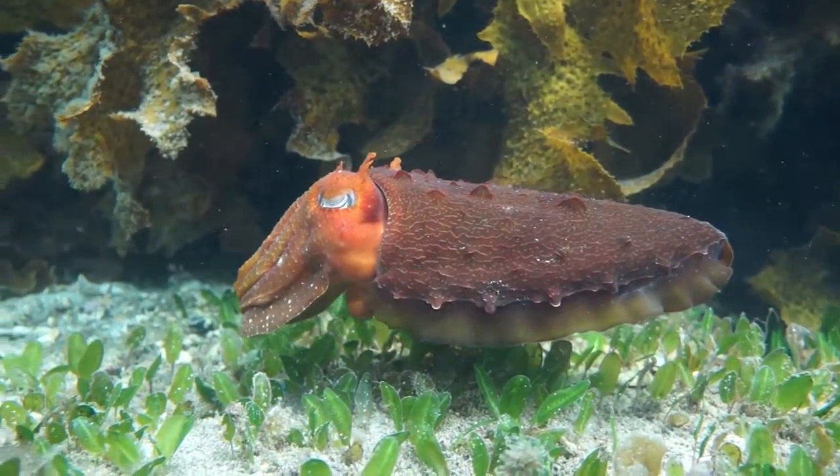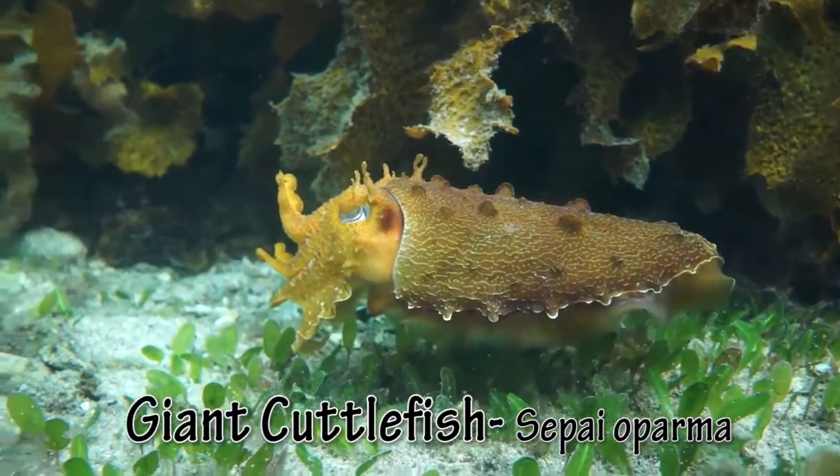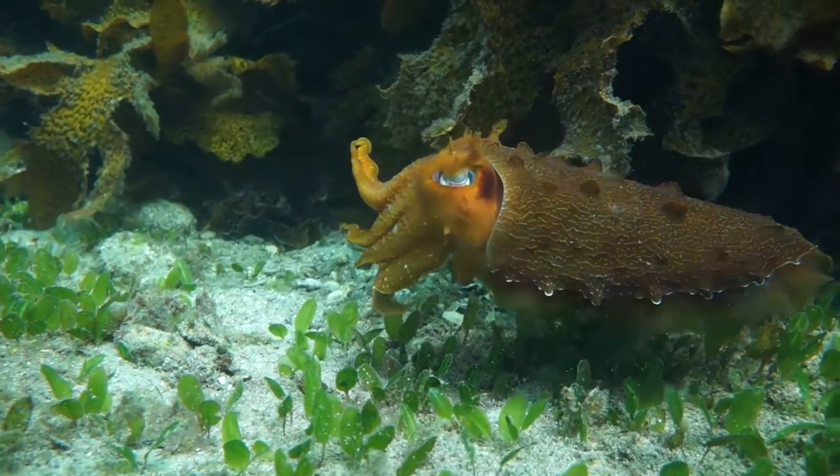Cuttlefish are the masters of camouflage. This one is looking for prey. Look how quickly it changes colour and texture.